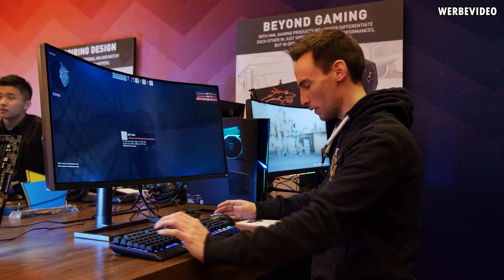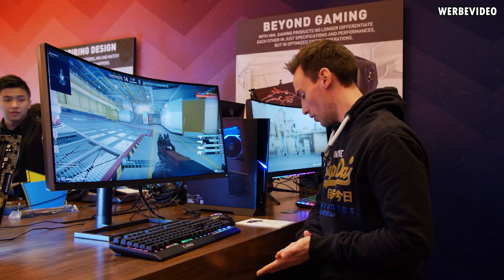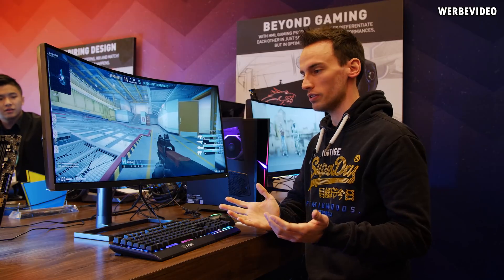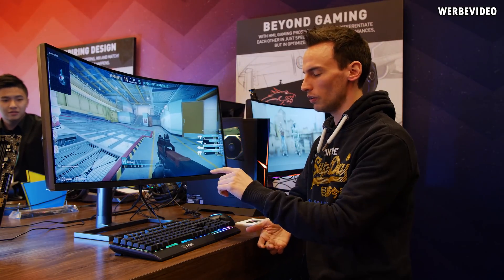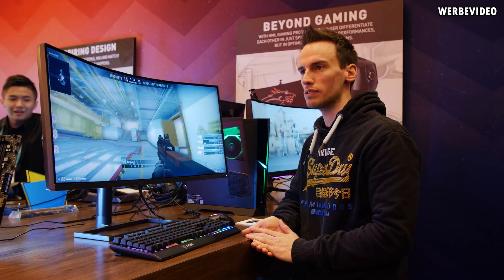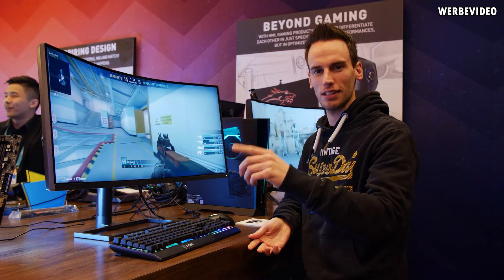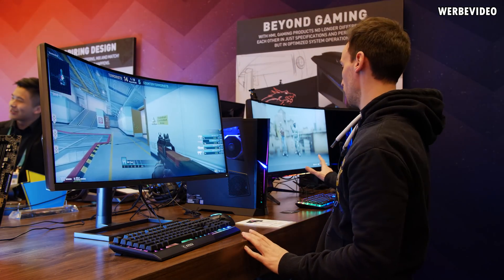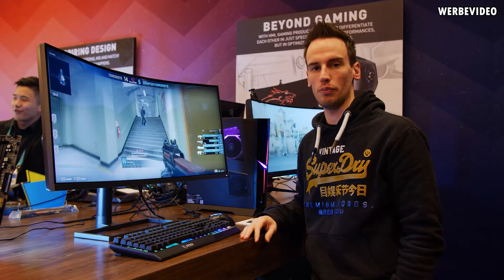This monitor comes with a 144Hz refresh rate, making it quite quick and definitely very suitable for gaming. The only thing to mention is that the stand is not final — it was borrowed from one of the Prestige models nearby. The final stand will likely be very similar to the gaming monitor on the right.